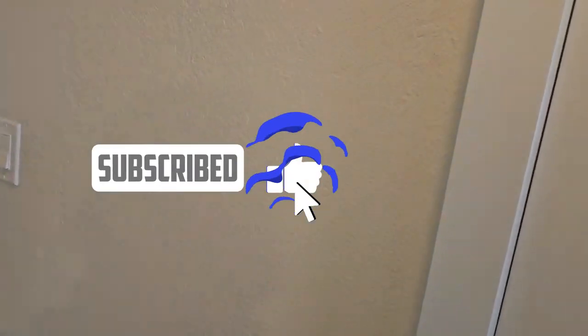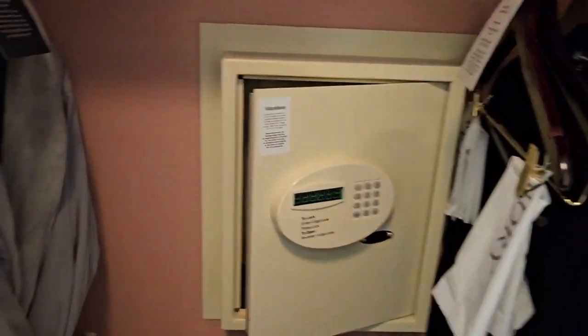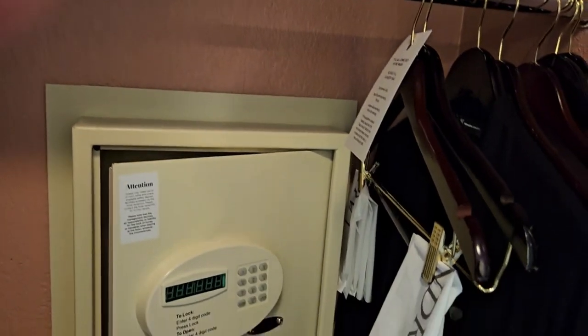Now I'm just going to show you a little bit more about the room. As you can see, there's a closet here. It's got your safe — standard safe. It's got your hair dryer. If you need to launder your clothes, it's got a bathroom.